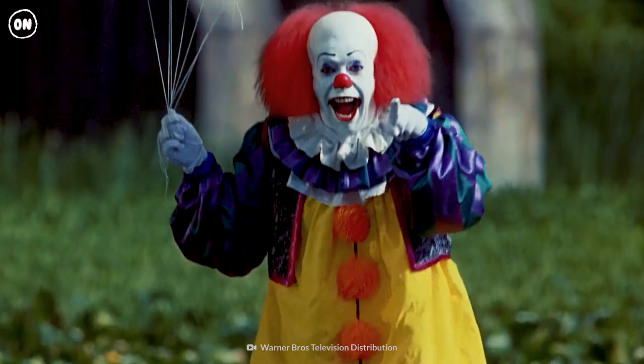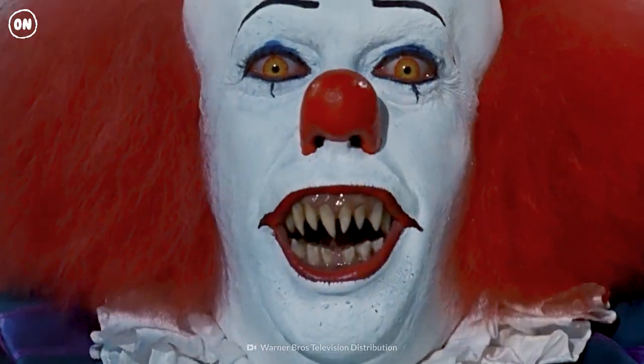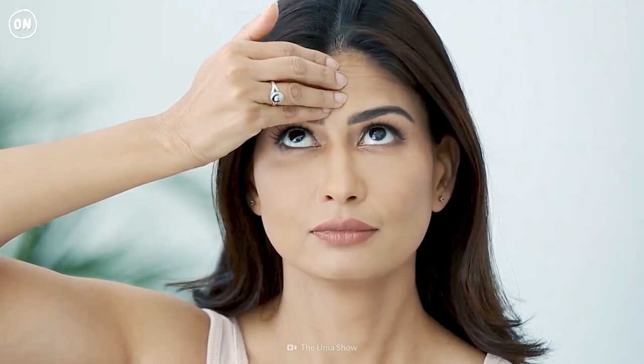Hold a smile for five seconds and then pout for eight seconds. To work on your forehead, place your fingertips above your eyebrows while raising your eyebrows as high as possible, then block the movement for six seconds by pressing downward with your fingertips.